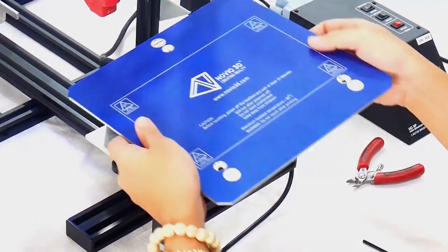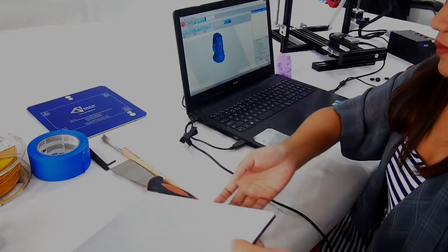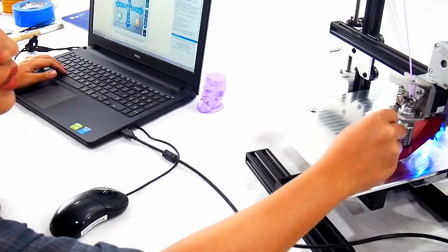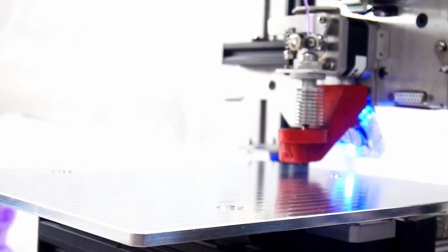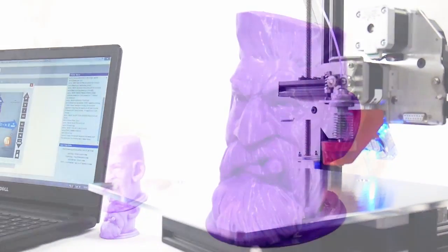Extend your print plate to a larger print plate and be able to print large volume 3D models. Extend your print plate and start producing amazing 3D objects.